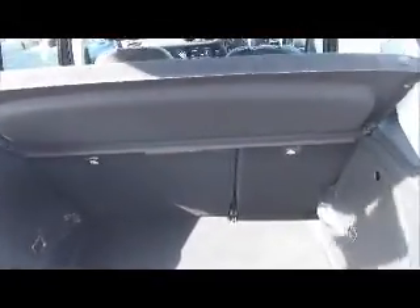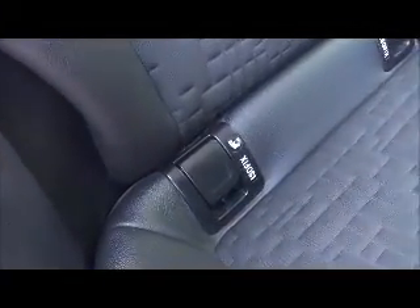As you can see, there is a large boot area with 60/40 split rear folding seats to aid flexibility. Moving inside, there is a roomy passenger compartment with three rear seat belts as well as ISOFIX fittings for ease of fitting child seats.